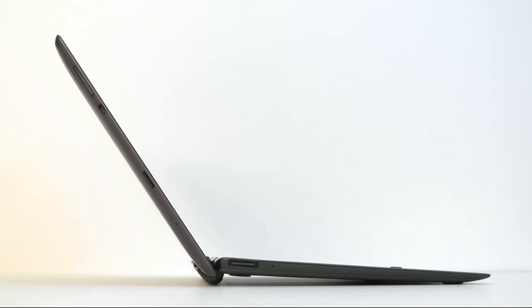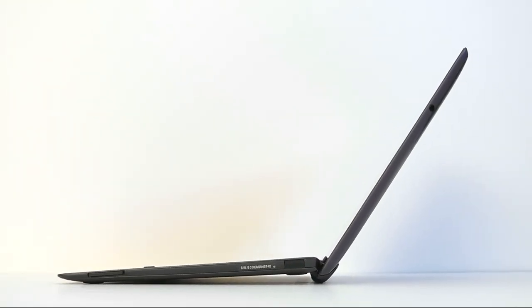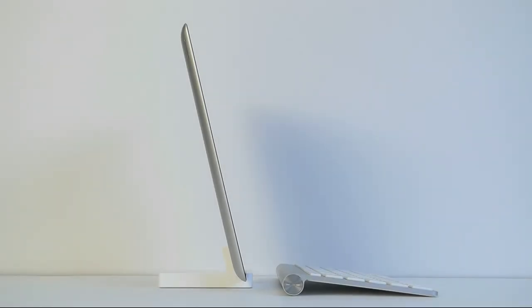The Transformer Prime is quite thin at 8.3 mm and comes with a wealth of built-in expansion, including a micro HDMI connector and a micro SD flash card slot on the left side, while the keyboard has a full-size SD flash card slot and a full-size USB 2 port on the right side. The new iPad is a little thicker than the TF-201 at 9.4 mm, and other than the SIM card slot, there's no memory expansion — the docking connector is the only physical interface to the device.